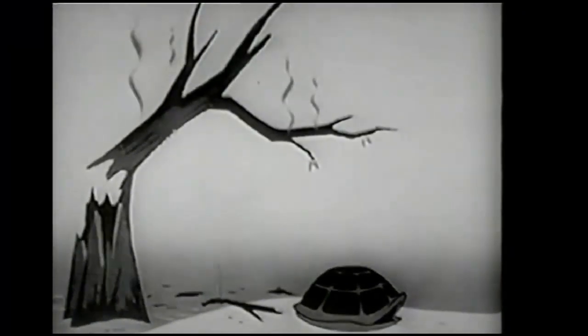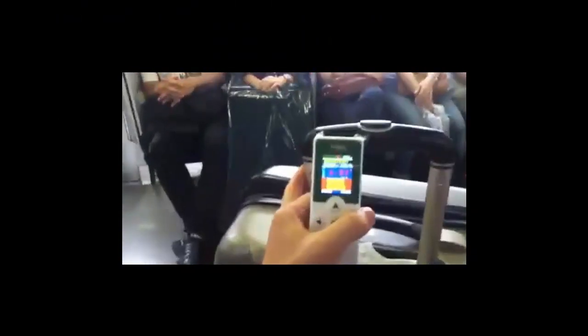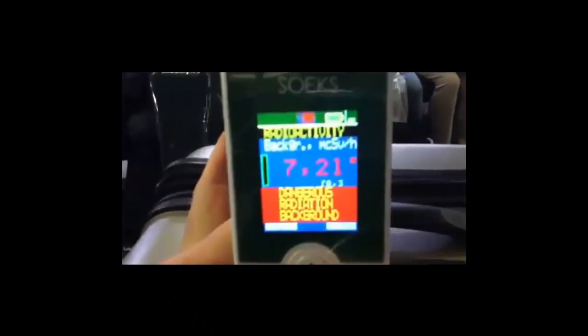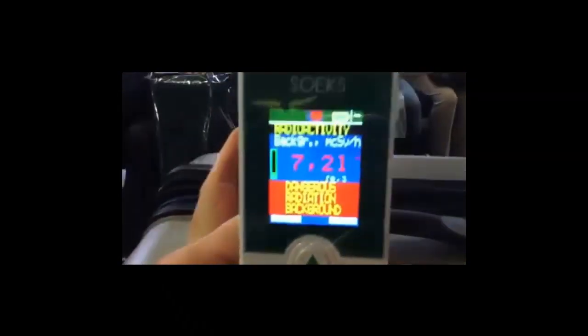Number 1: The number one indicator of high radiation is, of course, a Geiger counter. As they are somewhat pricey, you may want to borrow a friend's or go in on one with friends or neighbors to see for yourself that we are detecting fallout.